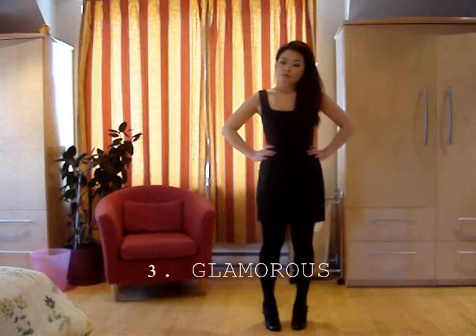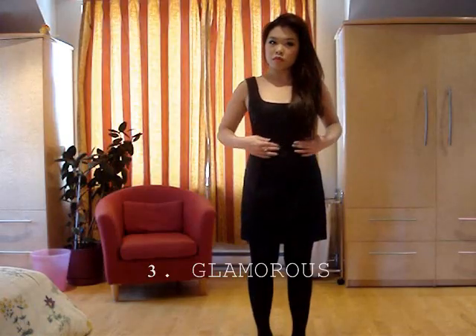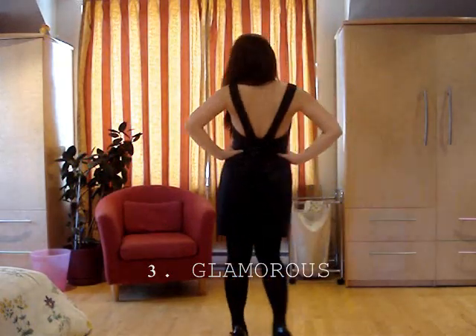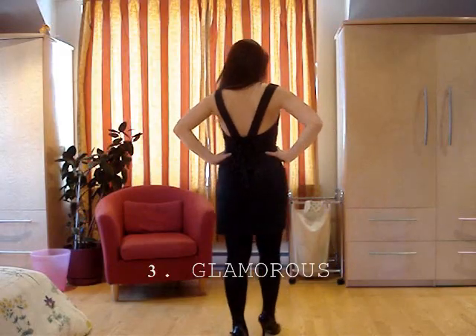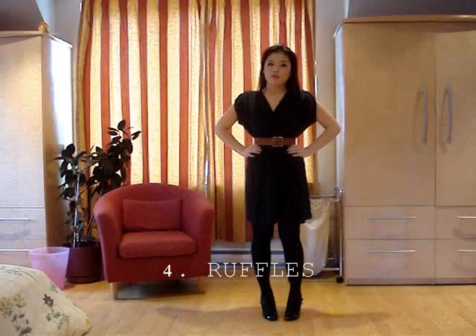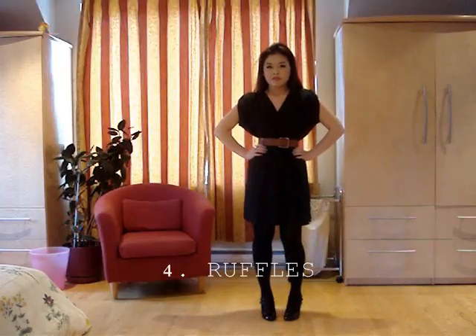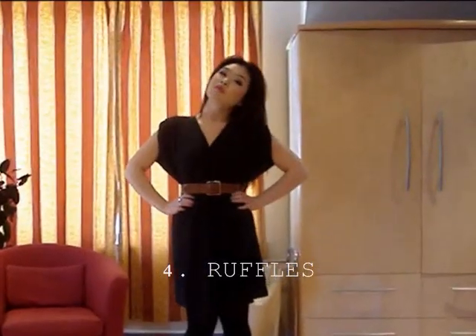This third one is from French Connection, and I bought it about three years ago for my CGEP graduation. I love the back detailing — there's a bow and an open back, which I think is really pretty. The front is very simple, but the back is kind of the showstopper, so if you wear a sweater you can definitely dress it down. And this fourth one is from H&M — it's more of a wrap-type dress with some really pretty ruffles at the front, and can definitely be dressed up or down as well.